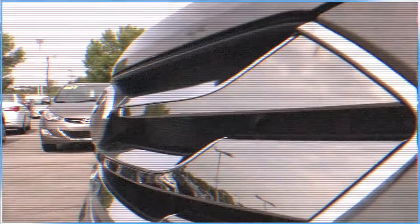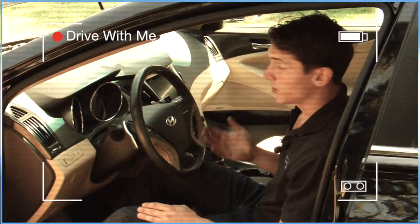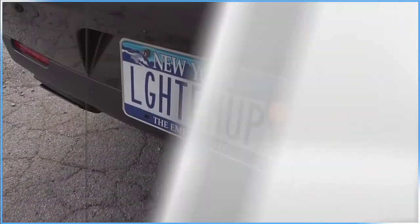This is Drive With Me TV, with your host Dave Jigster. So get behind the wheel with me, Dave Jigster, for Drive With Me TV.